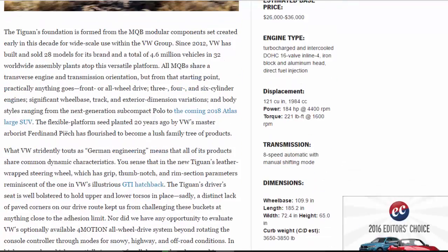The Tiguan's foundation is formed from the MQB modular components set, created early in this decade for wide-scale use within the VW Group. Since 2012, VW has built and sold 28 models for its brand and a total of 4.6 million vehicles in 32 worldwide assembly plants atop this versatile platform. All MQBs share a transverse engine and transmission orientation, but from that starting point practically anything goes — front or all-wheel drive, three-, four-, and six-cylinder engines, significant wheelbase, track, and exterior dimension variations, and body styles ranging from the next-generation subcompact Polo to the coming 2018 Atlas large SUV. The flexible platform, seed planted 20 years ago by VW's master arborist Ferdinand Piëch, has flourished to become a lush family tree of products.